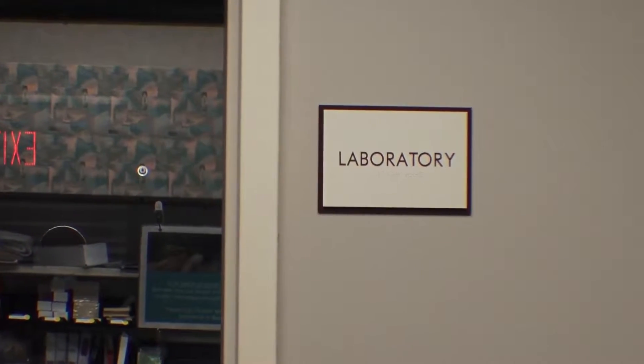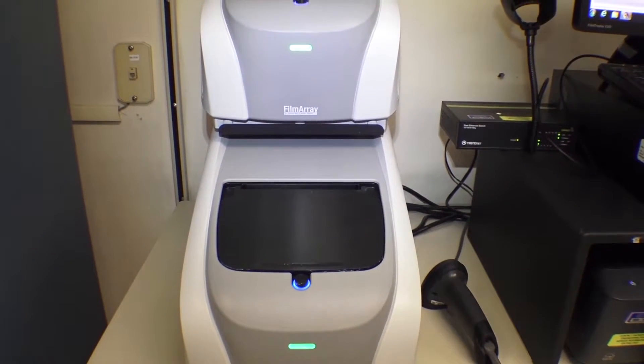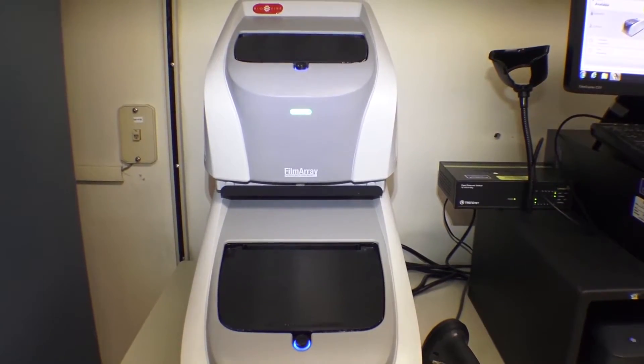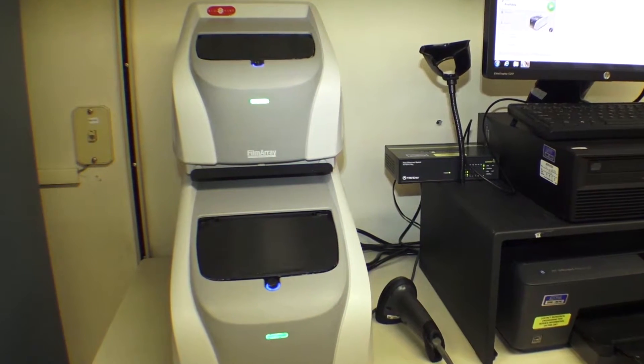The Morganton Lab at Carolina's Health Care System, Blue Ridge, has a new miracle machine. It's called the BioFire Film Array Biosurveillance System. This high-tech tester detects organisms that cause sepsis and other infections in your blood, gastrointestinal system, and central nervous system.